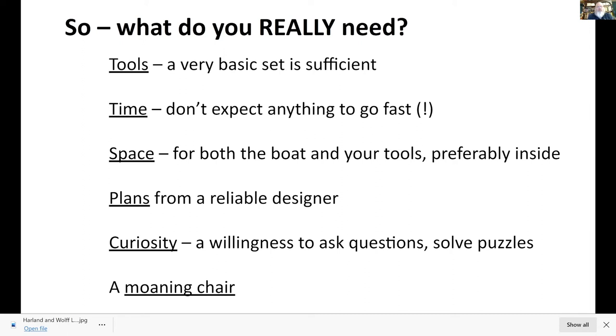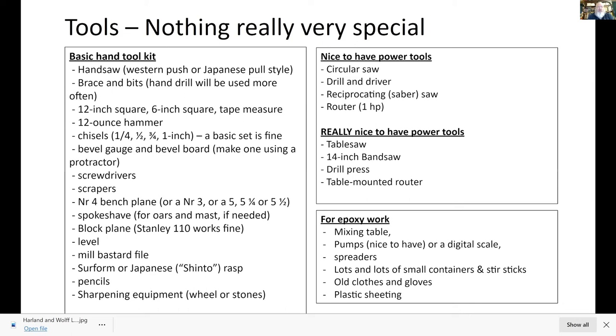Here's the basic hand tool kit — you really don't need a lot. Hand tools were used to build boats all the way up into the 1880s because there weren't any power tools, not even steam-driven ones. The only real skill that helps is learning how to sharpen, and there are lots of videos now, so it's not an arcane art anymore. Nice-to-have power tools include a circular saw, power drill, saber saw, or router. For epoxy work, wear old clothes you're going to throw away, long sleeve shirts, and gloves — keep it off your face with nice ventilation.